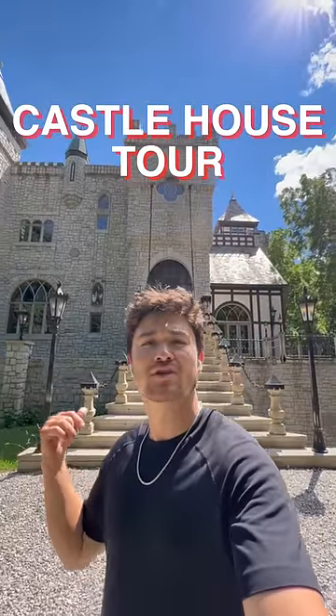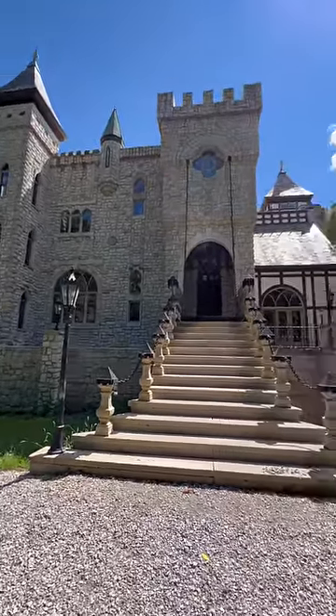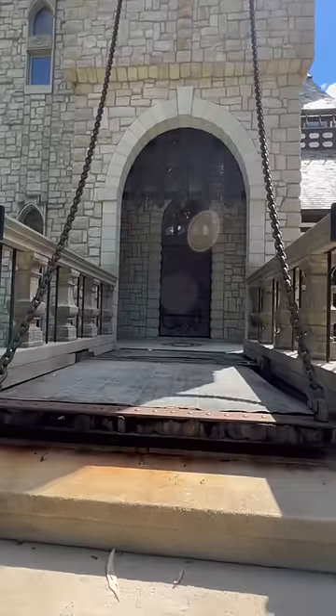I'm standing in front of this castle house. Check it out. The thing is massive. There are a bunch of hidden rooms inside of it. You go up here, there is a drawbridge.